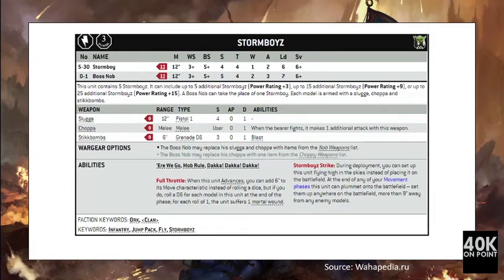Next we have the Storm Boys. For 60 points you are getting four Storm Boys and one Boss Nob, all armed with a Slugga and Choppa. The Storm Boys have a normal Boys stat line, same with the Boss Nob, except their movement is 12 inches. That gives a lot of attacks — 12 attacks at strength 4 and four attacks at strength 5. They have the Deep Strike capacity and Full Throttle, so when they advance they add 6 inches to their move instead of rolling dice.